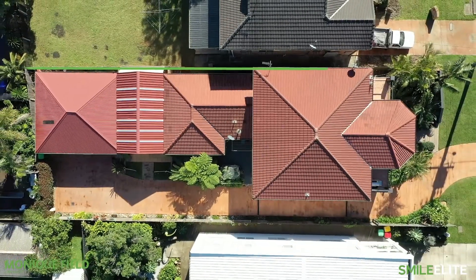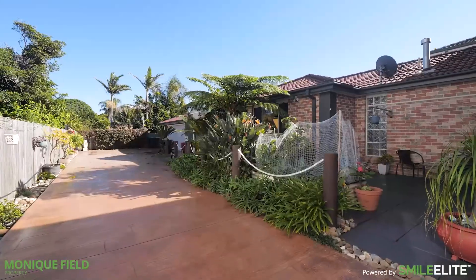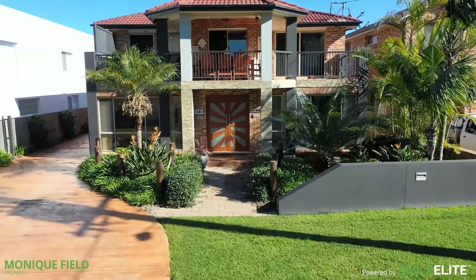Set over a low-maintenance 676 square metres of meticulously maintained gardens, with plenty of off-street parking for your caravan or boat.